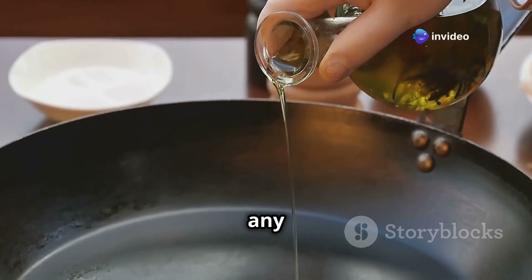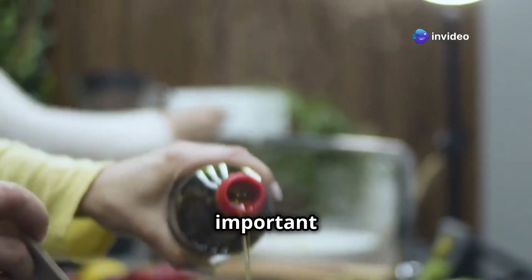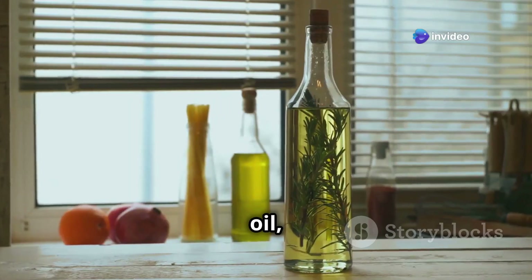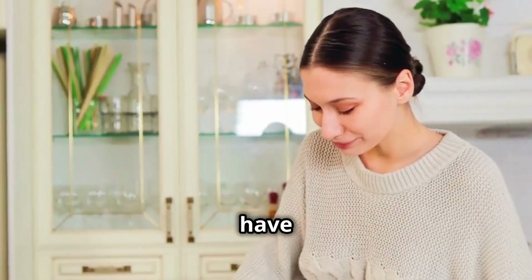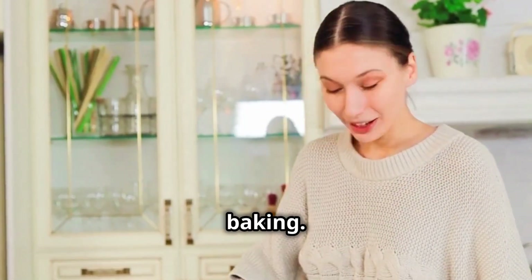Cooking oil is a must-have for any kitchen and it's especially important during a blackout. Olive oil, sunflower oil, canola oil — whatever your preference — make sure you have a good supply on hand for cooking and baking.